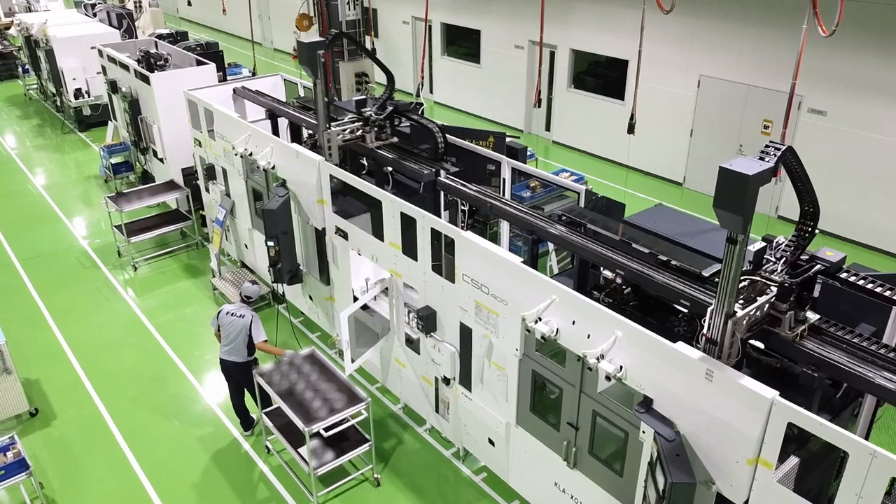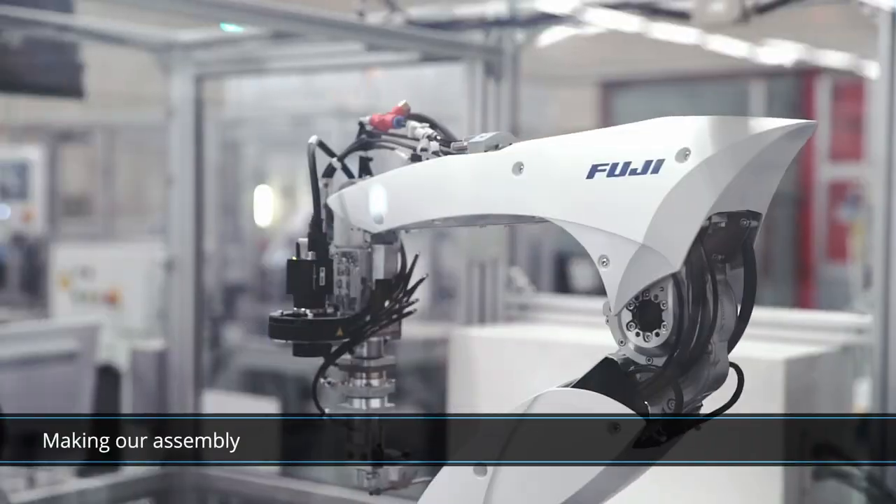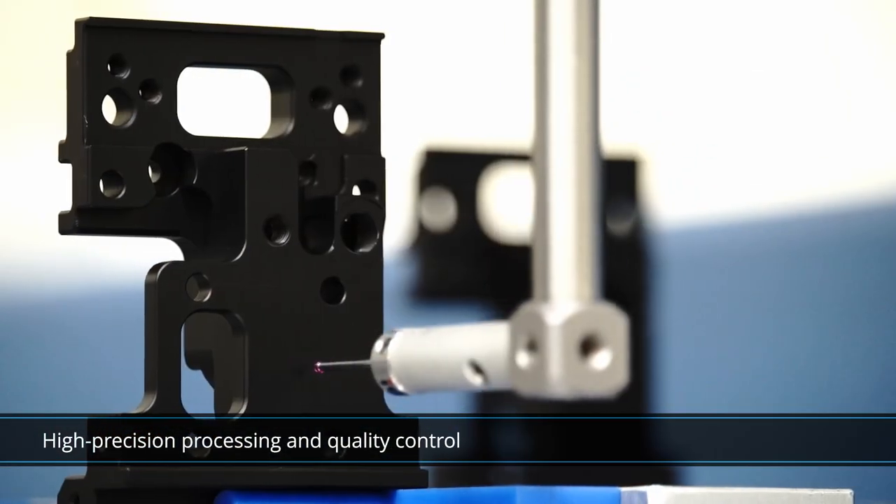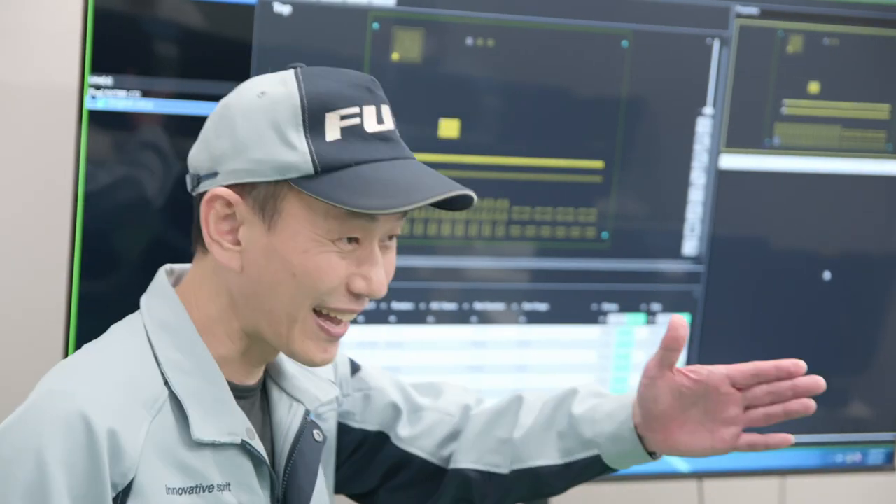Beyond just assembling parts, manufacturing at Fuji even extends to manufacturing parts that make up key components of Fuji products in-house. By definition, this is central for the constant accumulation of techniques and information necessary for us to provide the best support to our customers.